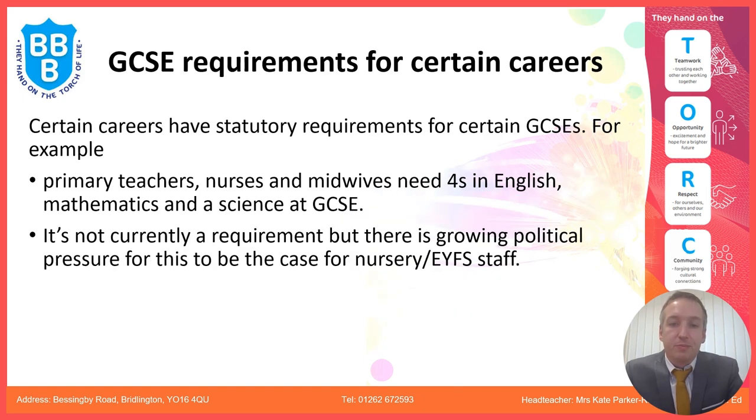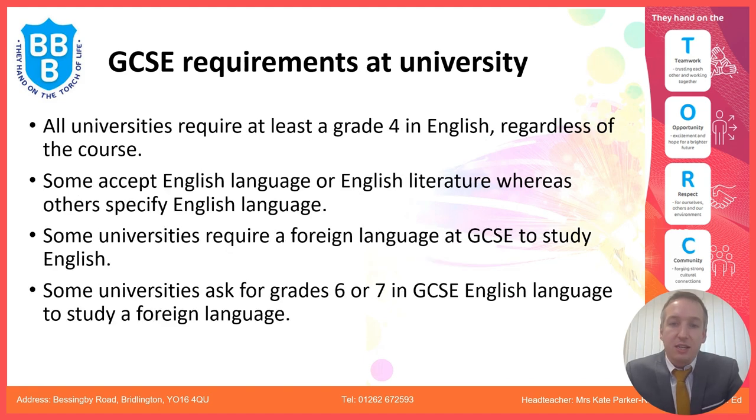The GCSE requirements for certain careers: primary teachers, nurses, midwives, and nursery and EYFS staff are required to have grade 4 in English and maths and one science GCSE. Universities require at least a grade 4 in English to study there, and students on EBacc pathways are more likely to achieve higher in English and maths. Some universities accept English Language or English Literature, while some specify English Language, and some also require a foreign language or grade 6-7 in English for certain courses.